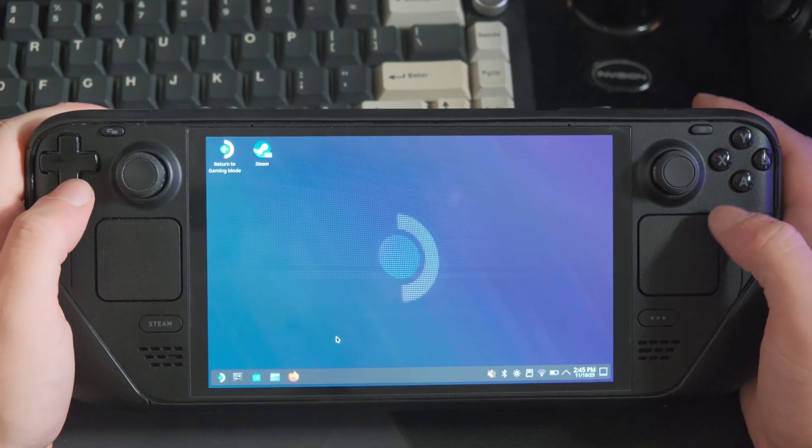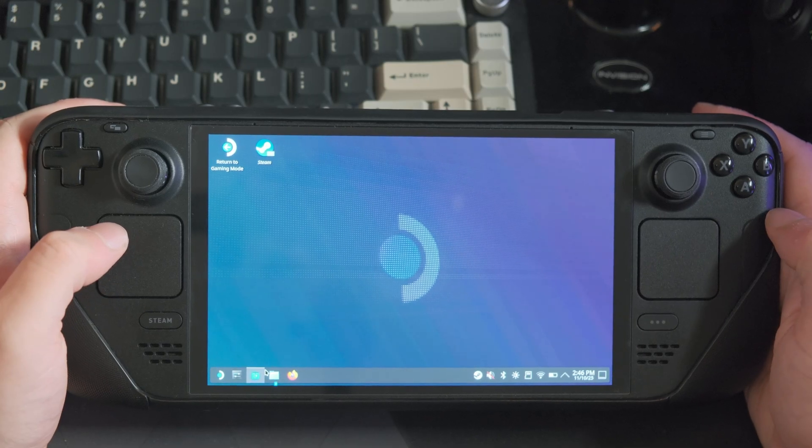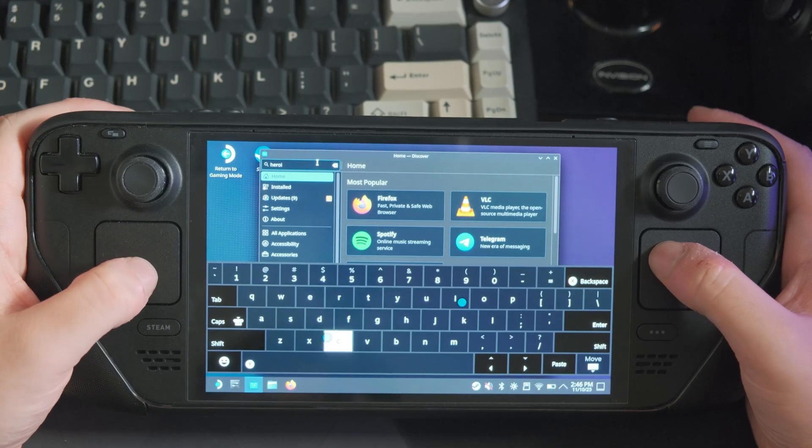Your Steam Deck turns into a mini Linux PC. Once you're in, look for the blue shopping bag icon — that's the Discover Store. This is where you can install software made for SteamOS, which is the Deck's operating system. In the top corner, search for Heroic Games Launcher.